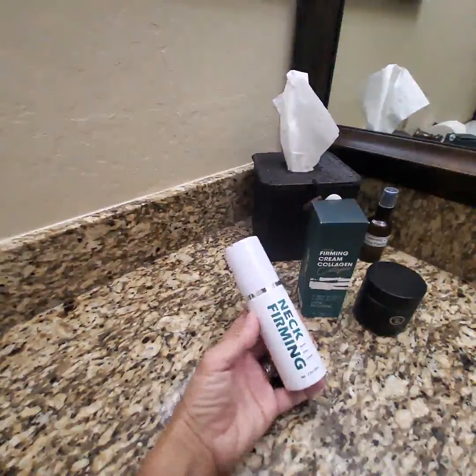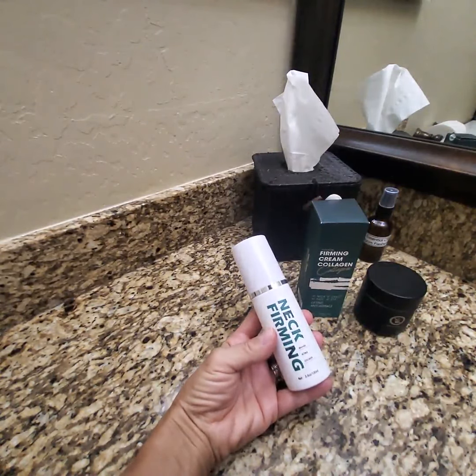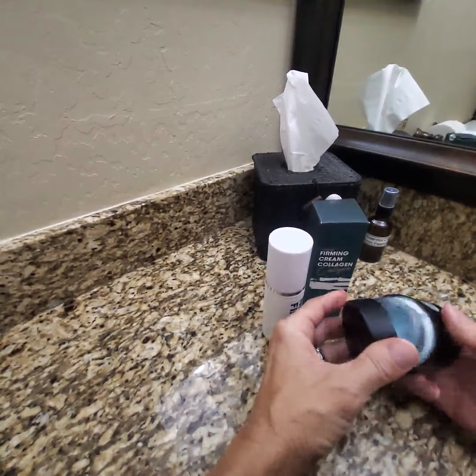Hey everyone, I'd like to quickly tell you about this great firming cream. I'm a huge fan of retinol and collagen. I make my own skin care and I always add it to my regimen of other butters — cocoa butter, shea butter, things like that.